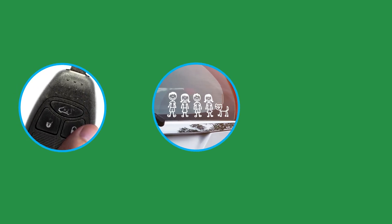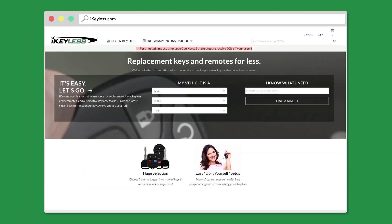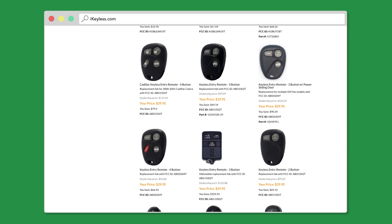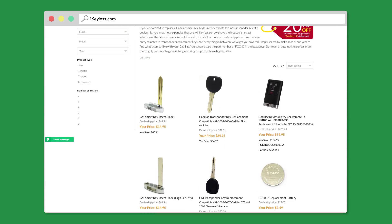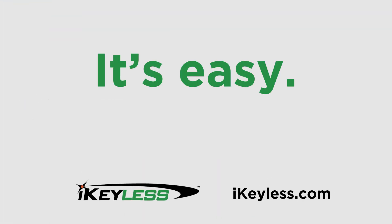With prices so low, you can replace a worn out key, get keys for other drivers, or have a spare just in case. When it comes to replacement keys and remotes, choose from the best selection on the web at the first, and still the best, online retailer of automotive keys and keyless entry remotes, iKeylist.com. It's easy, let's go!